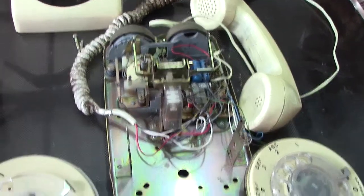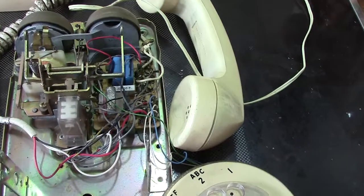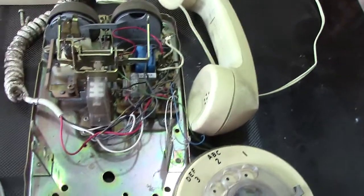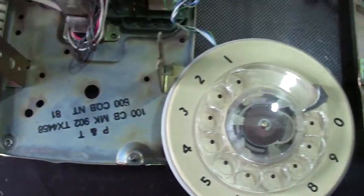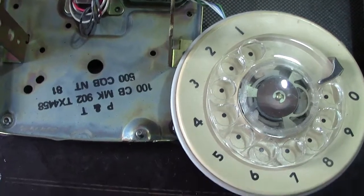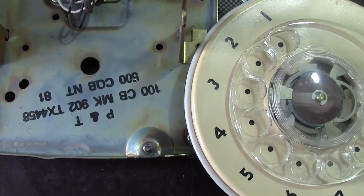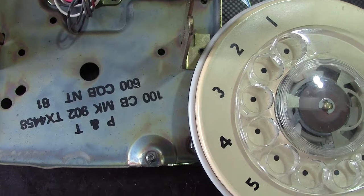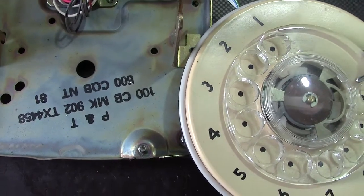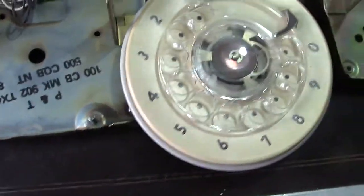Back to the Stromberg-Carlson — I've taken the dials off. Let's have a closer look. This is the one from Ireland and inside the actual phone itself you've got your markings: 100CB, mark 902, TX4458, 500 mentioned there — that's obviously the type — COB, Northern Telecom, and it's dated 81, so this one's 81.